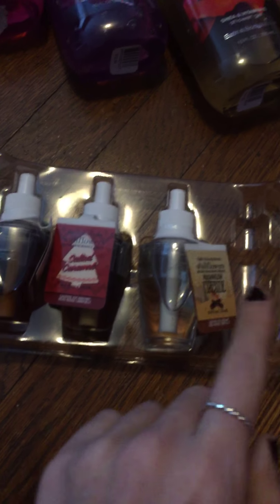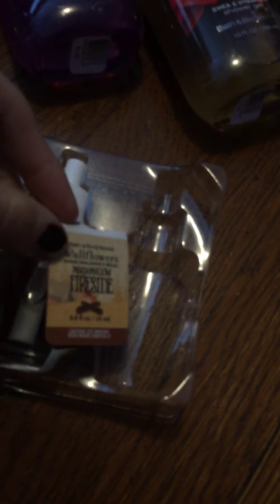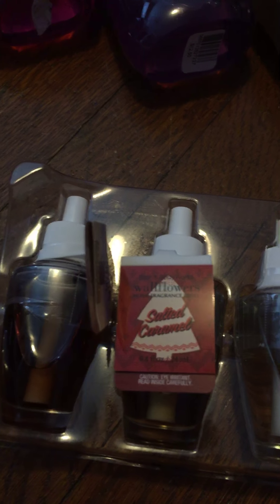I got five scents. I have two in Pumpkin Cupcake. I got Marshmallow Fireside, Salted Caramel, and Hot Cocoa and Cream. This one smells really good and I like this one too. I don't know if I've ever tried Salted Caramel, but I like Pumpkin Cupcake, so that's why I got the two-pack on the Pumpkin Cupcake.